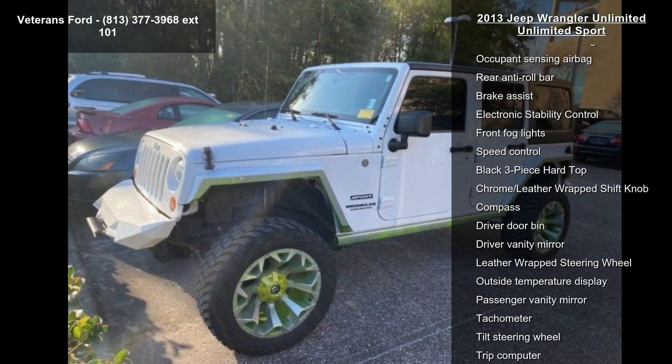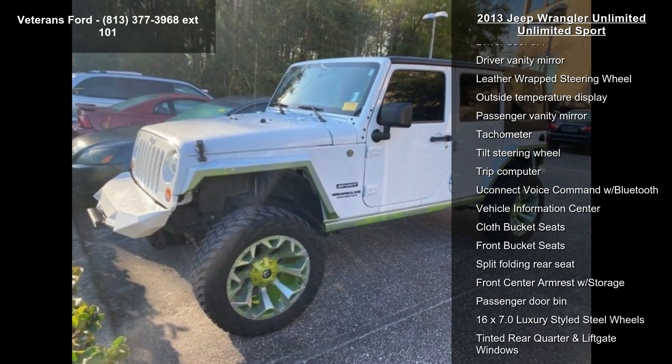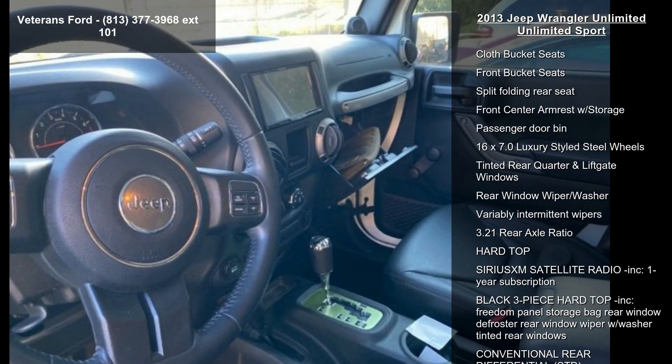This vehicle's top features include connectivity group, quick order package 24C, Sunrider soft top, 6 speakers, AM FM radio, and CD player.